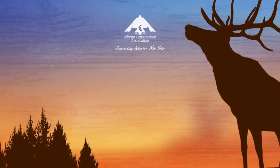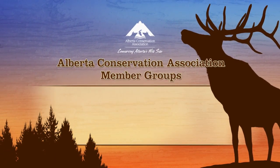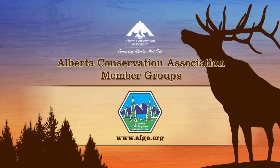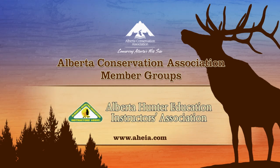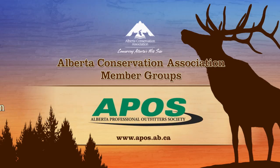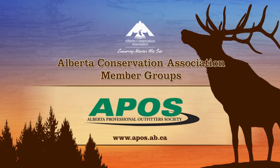The Alberta Conservation Association is proud to be partnered with the Alberta Fish and Game Association, Alberta Hunter Education Instructors Association, and Alberta Professional Outfitters Society.